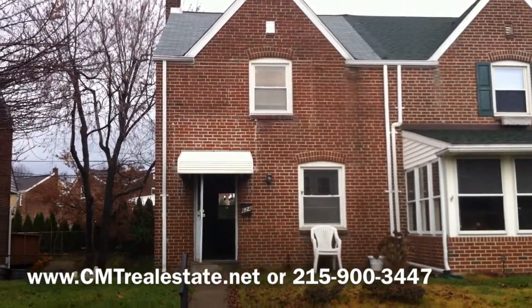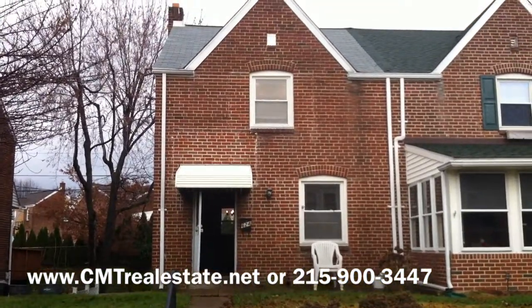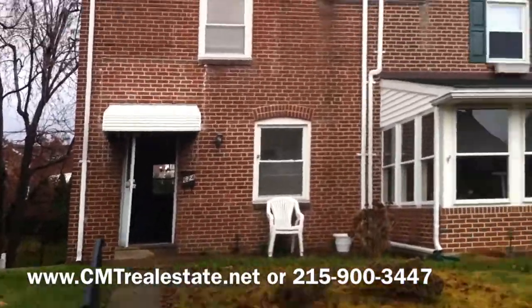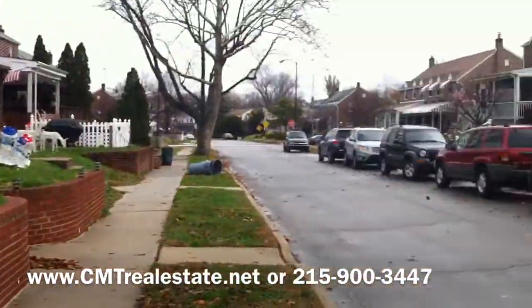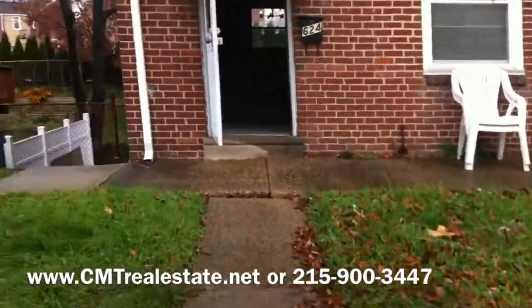Hello, this is Eric with CMT Real Estate and today I'm looking at 624 Braxton Road in Ridley Park, Pennsylvania. This is a three-bedroom, one-bath house and it's actually a twin, and it is on a quiet little block in Ridley Park. Let's take a quick walk through the house.